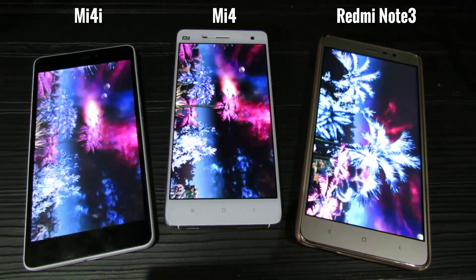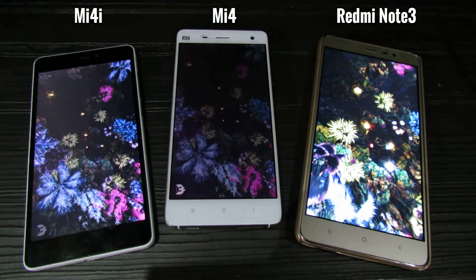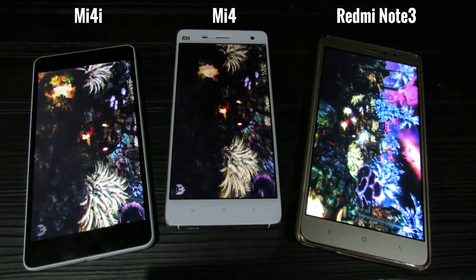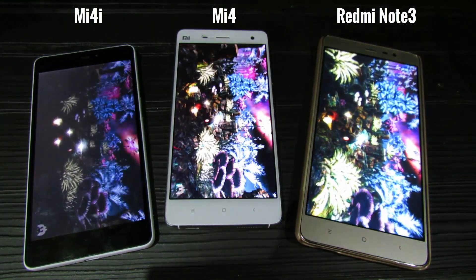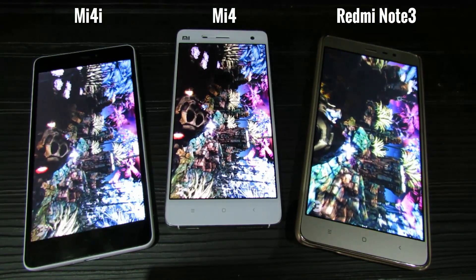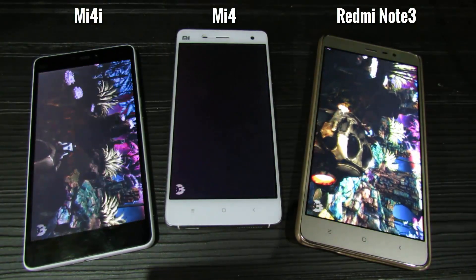Looking at this visual, you can clearly see that there is a lot of lag on Mi 4i. Mi 4 is a little better than Mi 4i, but on the Redmi Note 3 it is pretty smooth. You can see on the Mi 4 and Mi 4i it is playing like a slideshow.